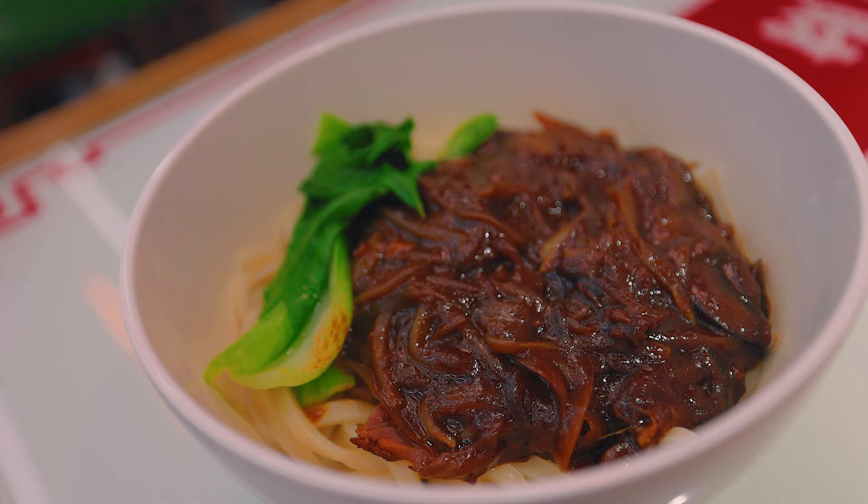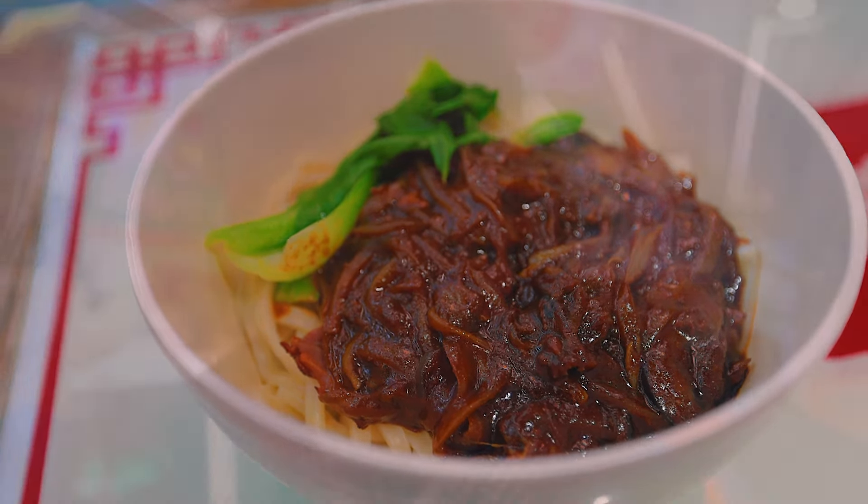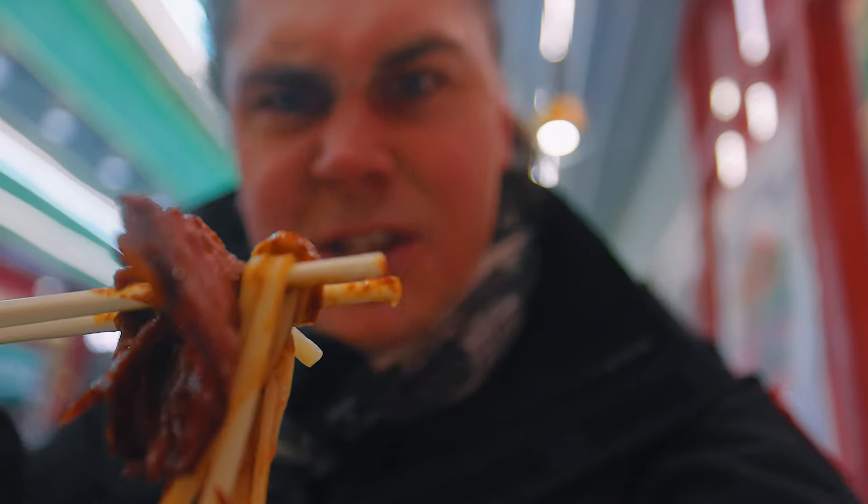Yes, I don't typically eat noodles for dinner, but it's Friday night and I wanted to celebrate a little bit by having this very tasty beef curry noodle. So let's try it out and dig in. See if you can pick up some pieces here. Wow, take a look at that meat.